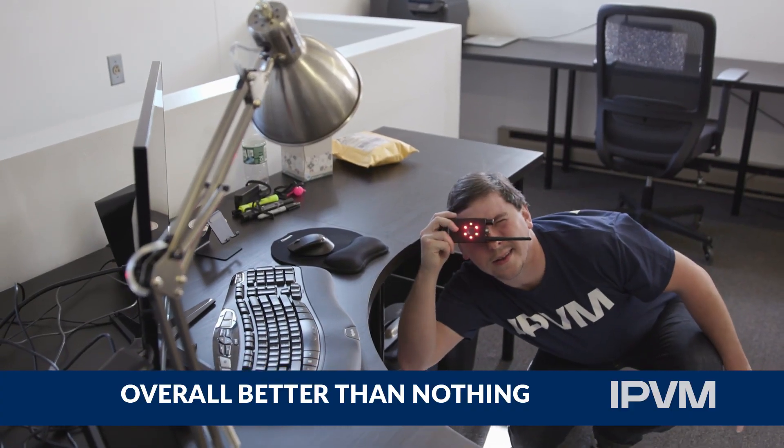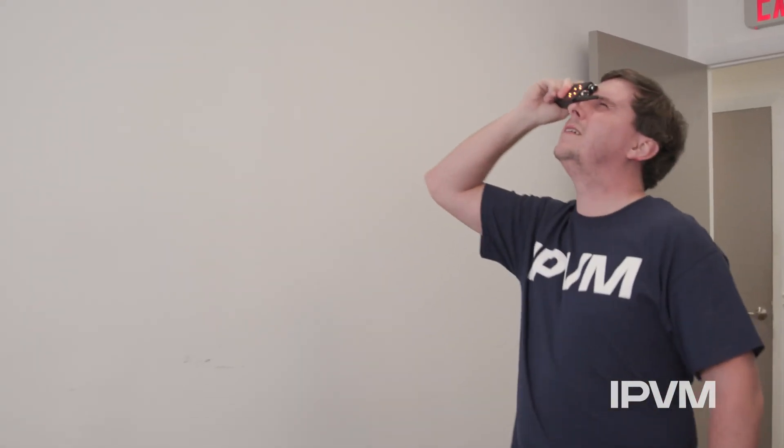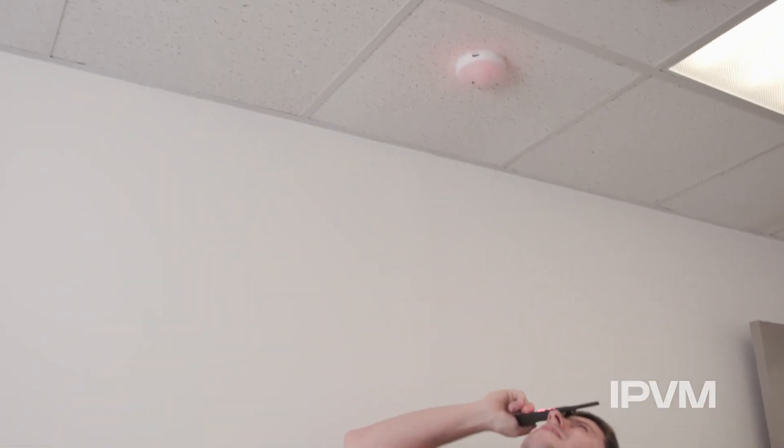Overall, these devices are better than nothing, but users will need practice, patience, and a general idea of what covert cameras can look like in common areas where they are used to be effective.